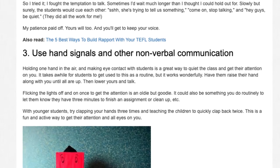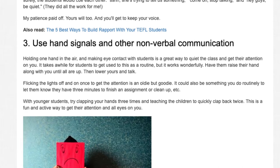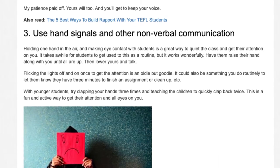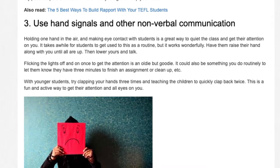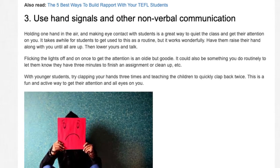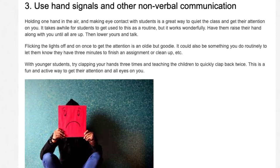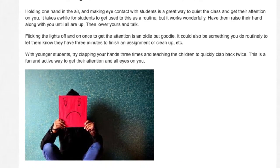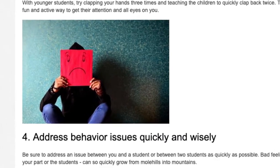Flicking the lights off and on once to get attention is an oldie but goodie. It could also be something you do routinely to let them know they have three minutes to finish an assignment or clean up. With younger students, try clapping your hands three times and teaching the children to quickly clap back twice. This is a fun and active way to get their attention and all eyes on you.